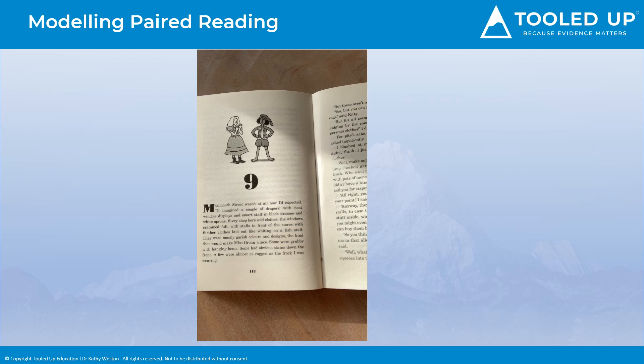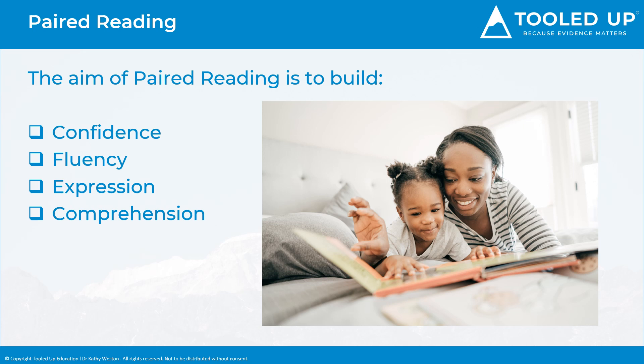As you can see, the aim of paired reading is really to build your child's confidence and fluency, expression and intonation, all of which will help to improve their reading comprehension. And remember, at the end of a reading task, discuss what you've read. Ask them open-ended questions such as, 'How do you think the story will end?' — and this will encourage them to think about the story as they go.